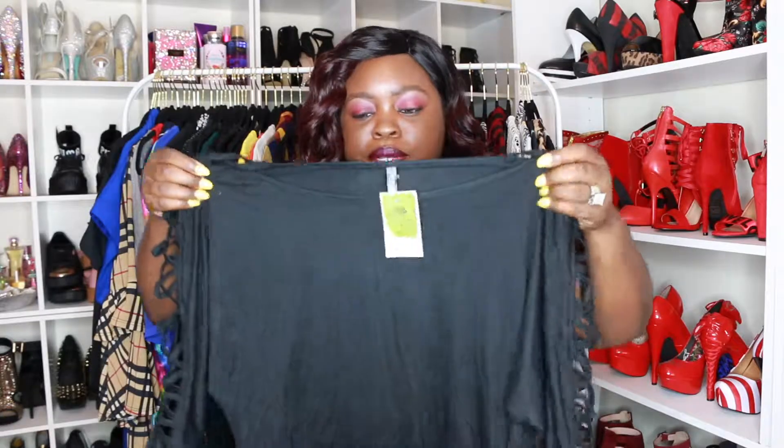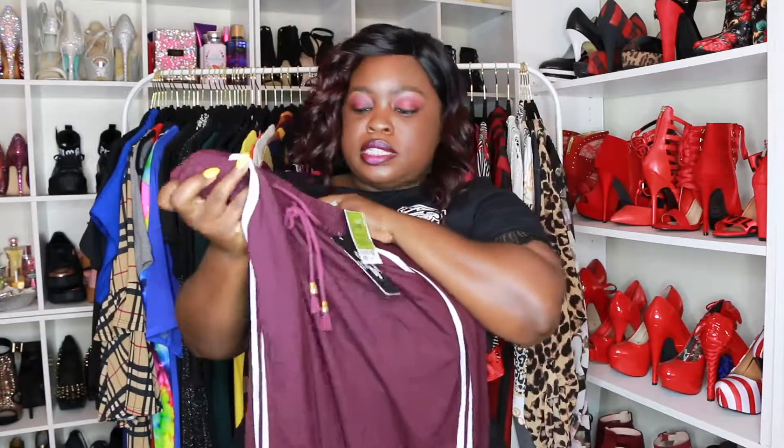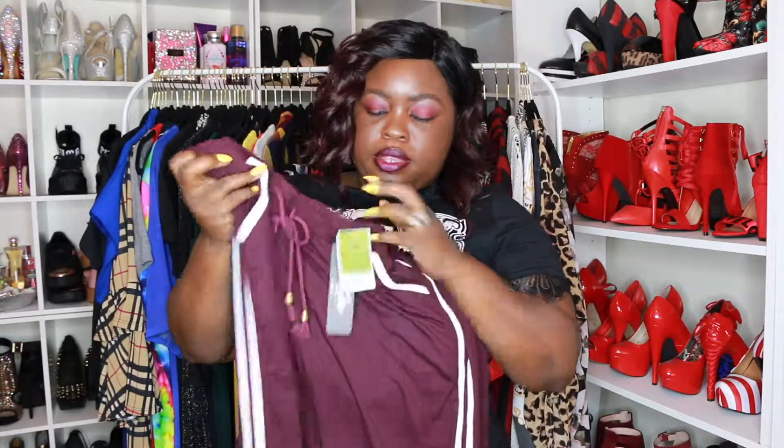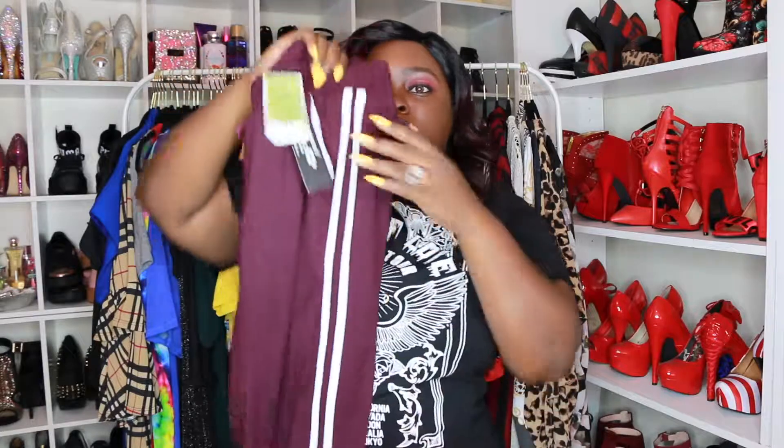Because if you're like me, once I take a picture in it I pretty much don't want to wear it anymore unless it's somewhere I'm not going to be photographed. But yeah, I got some more jogger pants — these were $7.99. They're like a maroon color with a white stripe on the side and they're skinny at the ankle as well. These are cute.